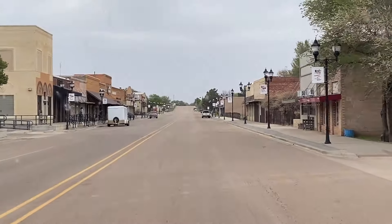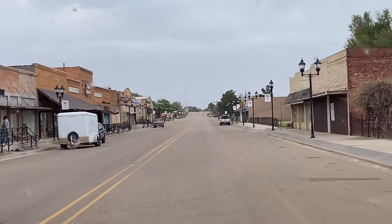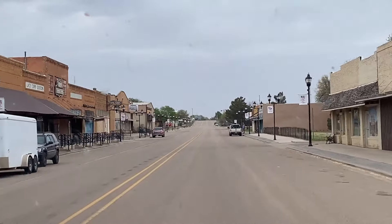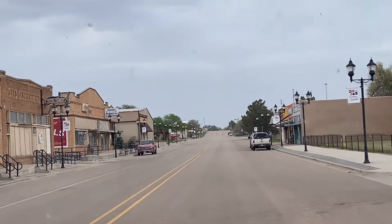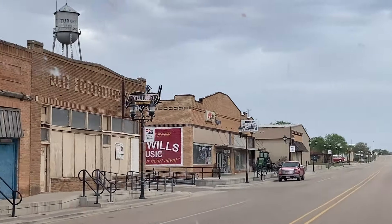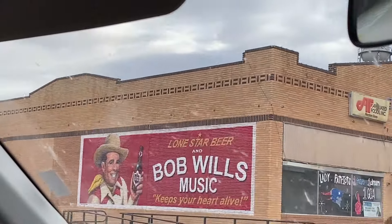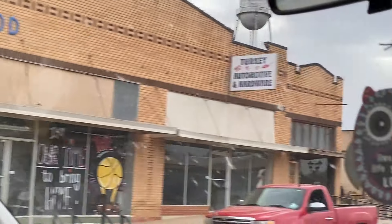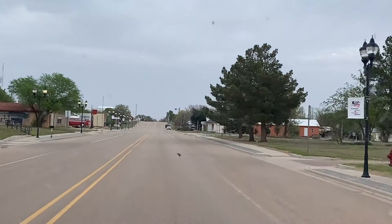We are passing through Turkey, Texas. It said it's the home of Bob Wills. Hotel Turkey. Bob Wills music. He must have been an old country star or something.